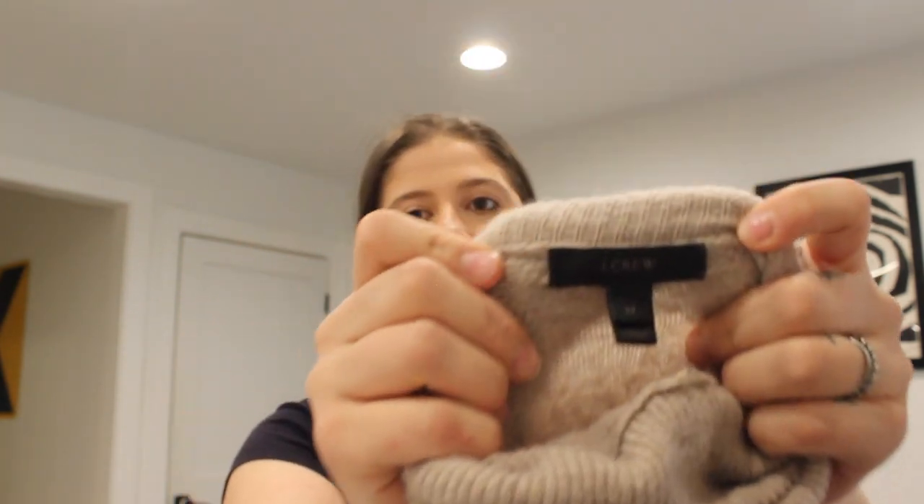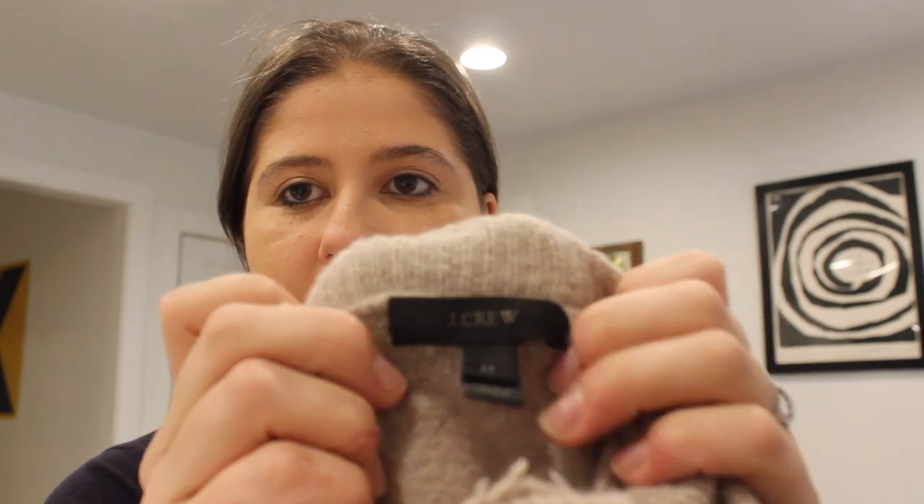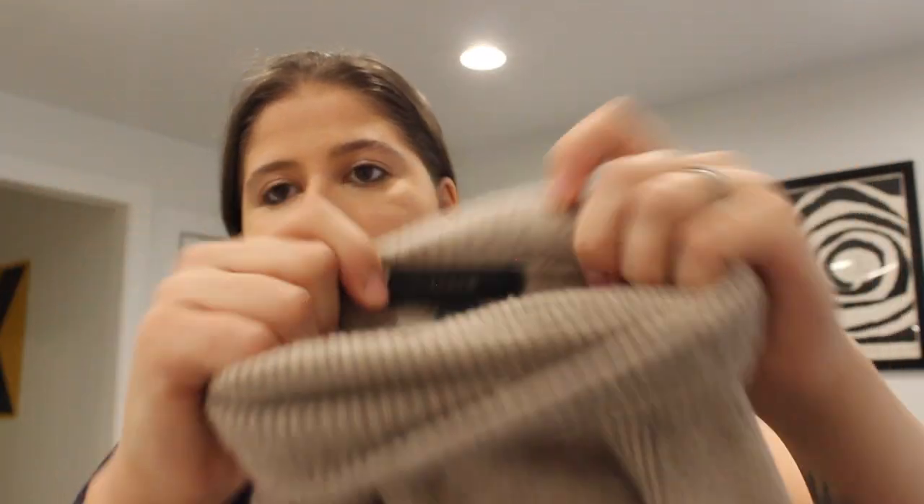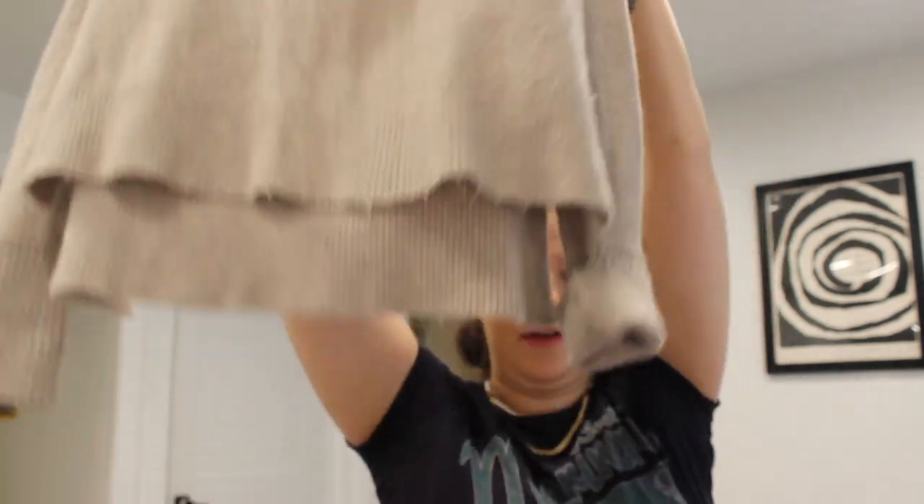Next is this wool blend sweater by J.Crew, size medium. I apologize — I don't know how to have auto focus and I'll have to figure this out. But it's this really cute turtleneck sweater in a camel color. I think it's camel or tan — I'm not totally sure. But it's super cute.